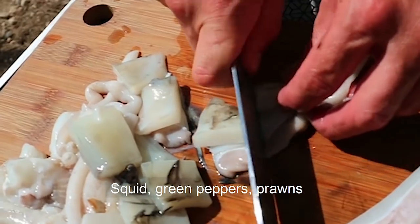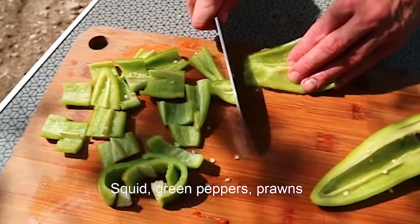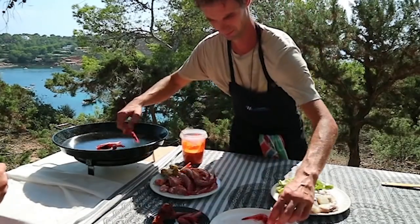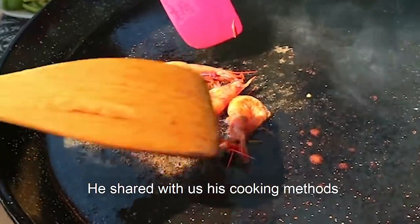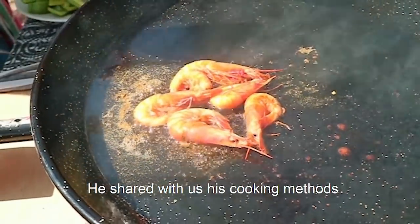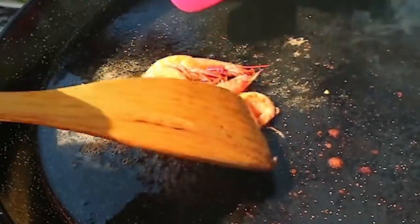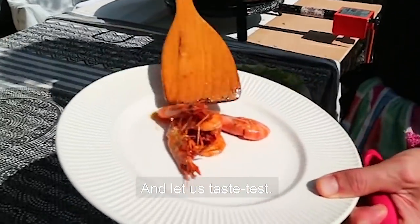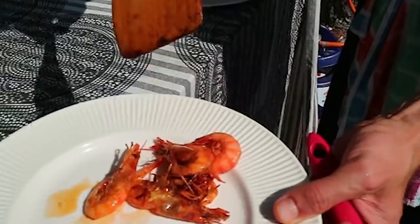Felix, what's going to be in our paella this afternoon? Today we are going to make a paella with squid, green pepper, prawns, and crabs. These prawns are very little and very fresh — you can eat them completely with the skin. This one, for example, is really amazing.